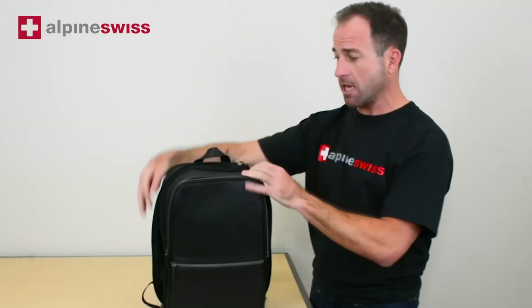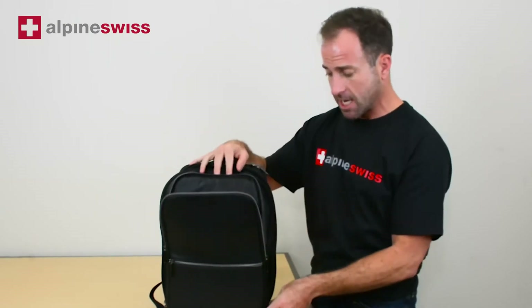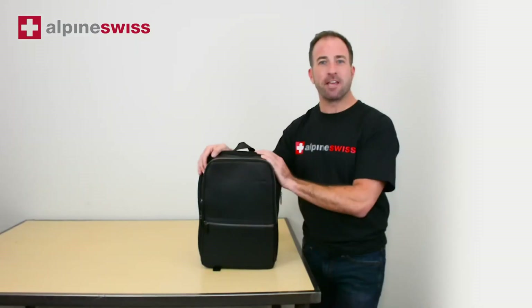Plenty of room to keep everything. Great slick modern design and very comfortable to wear. Thanks for shopping at Alpine Swiss.